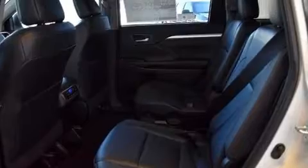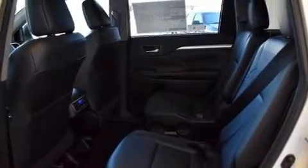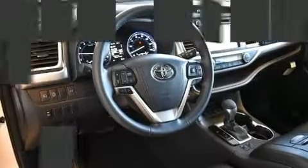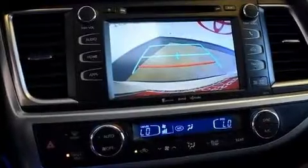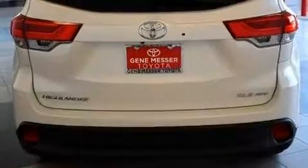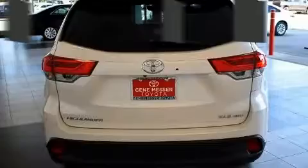Toyota ensures the safety and security of its passengers, with equipment such as dual front impact airbags, front side impact airbags, and four-wheel disc brakes with AVS. When road conditions become unpredictable, rely on all-wheel drive to maintain outstanding control.